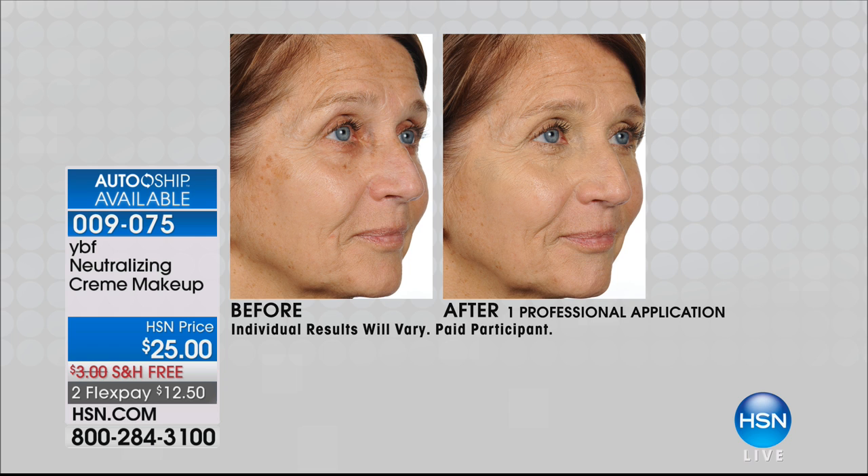On the high cheekbone, you can see those brown spots — from sun, medication, heredity, it can come from anything. As we mature as women, we want to camouflage it without it looking heavy or like heavy coverage. You'll love the neutralizing cream. A little goes a long way. This is well over a year's worth of product — you do not need a lot. It's one shade that suits all skin tones.